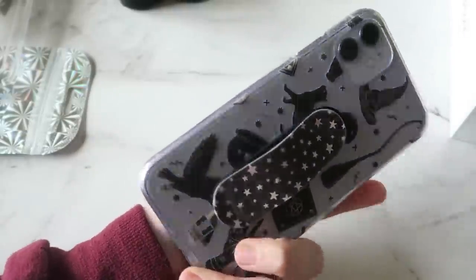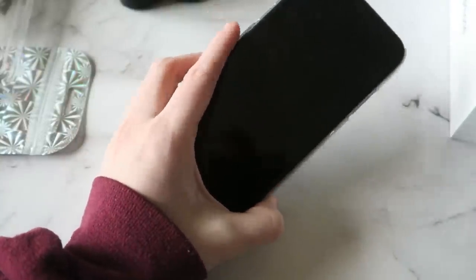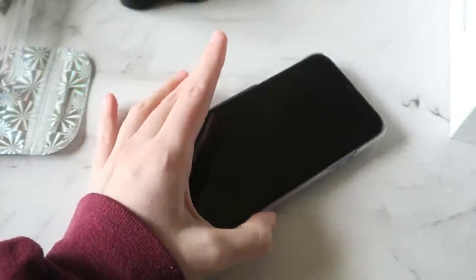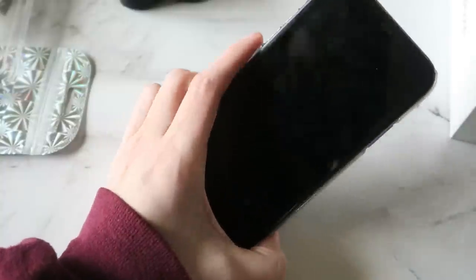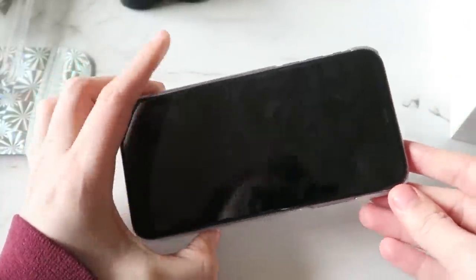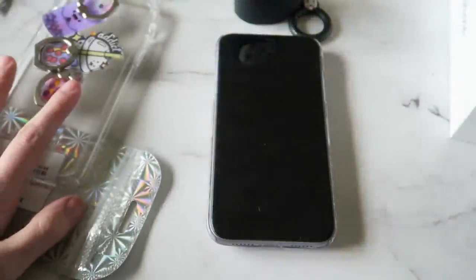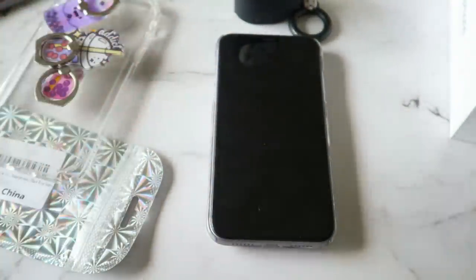It's more of a decorative case. I usually have a glass screen protector on the front, but my last one cracked very easily, so I ordered a new one in the mail. I always have a glass screen protector on my phone. Now that I've gone through all my accessories, I'm going to show you guys what is actually on the iPhone.